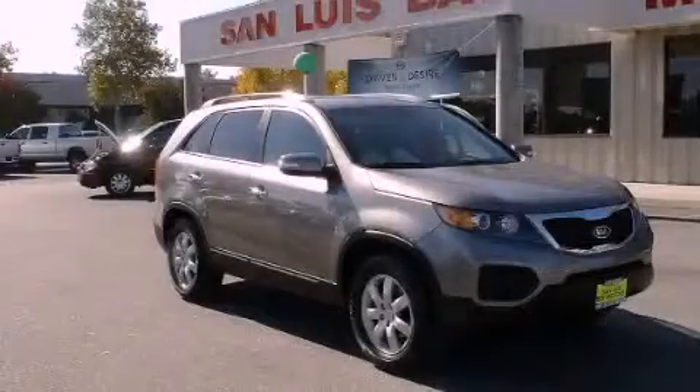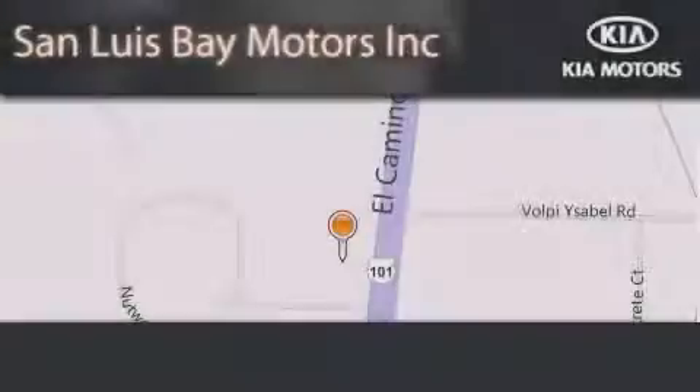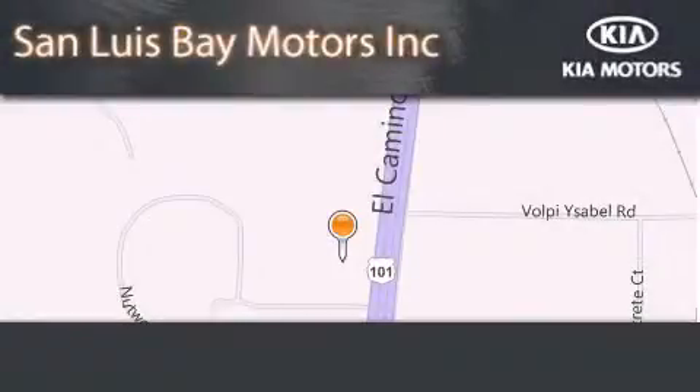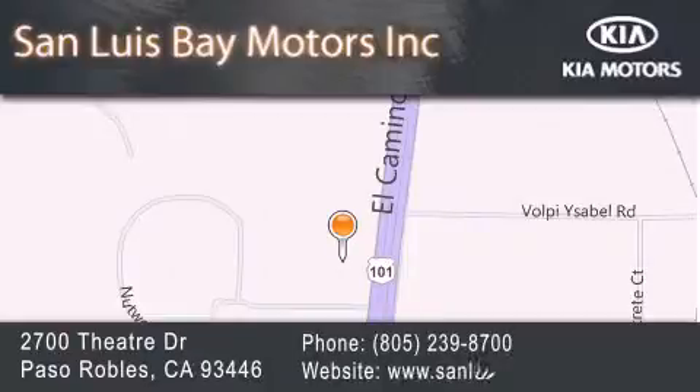Contact us today to arrange your test drive. San Luis Bay Motors is located at 2700 Theater Drive in Paso Robles. Our goal is to exceed all of your expectations to ensure that you'll return for future visits.